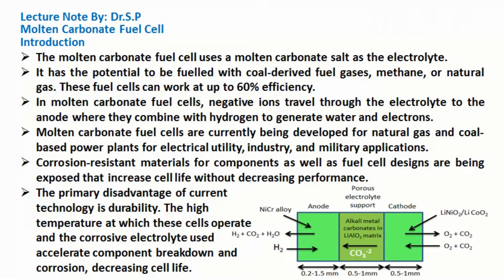In molten carbonate fuel cells, negative ions travel through the electrolyte to the anode where they combine with hydrogen to generate water and electrons. Molten carbonate fuel cells are currently being developed for natural gas and coal-based power plants for electrical utility, industry, and military applications.